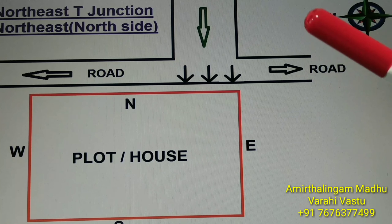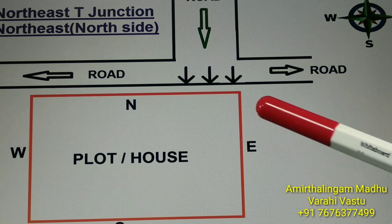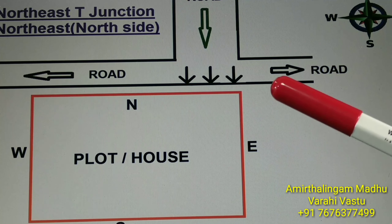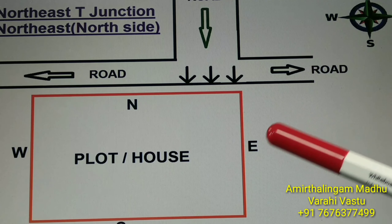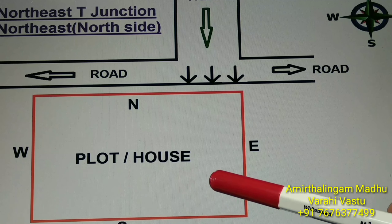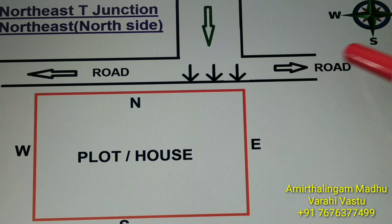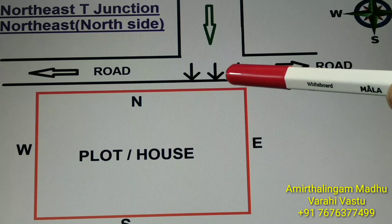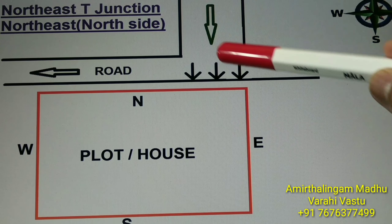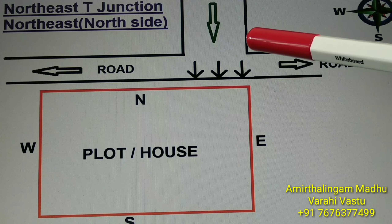Now you are seeing the northeast, north side T-junction — this is called the Krorpathi house. If anyone lives in this type of house, their growth will be very high and they will live a peaceful life. Direction is the most important thing. This is a plot or house. Direction: north, south, east, west. There is a road at the north side going towards east and towards west. There is another road coming from the north, directly facing the northeast north side. This junction — this T-junction — is a good T-junction. This is the northeast, north side T-junction, which we call the Krorpathi T-junction.